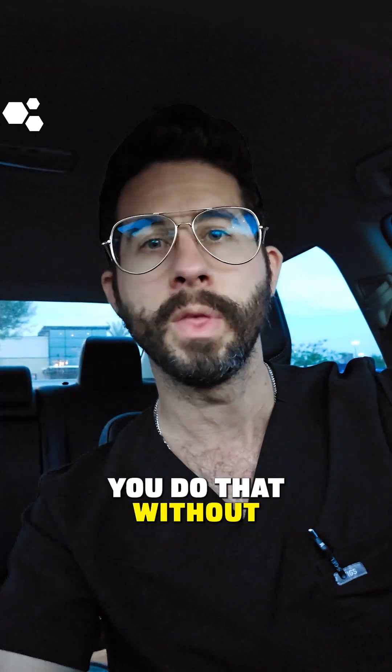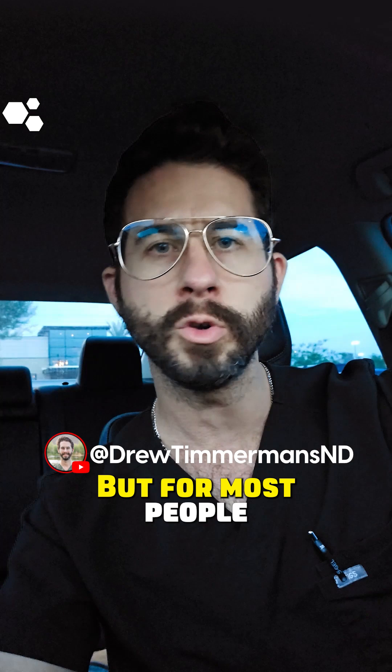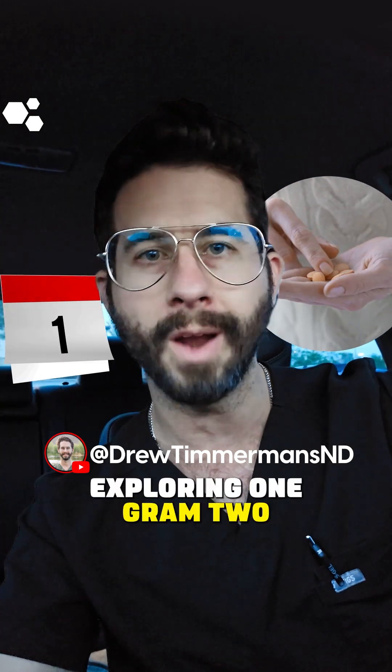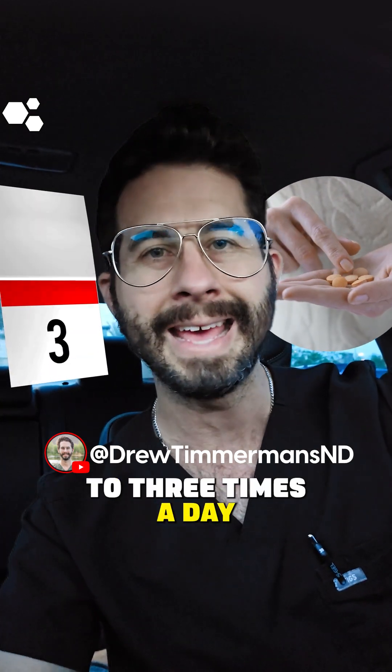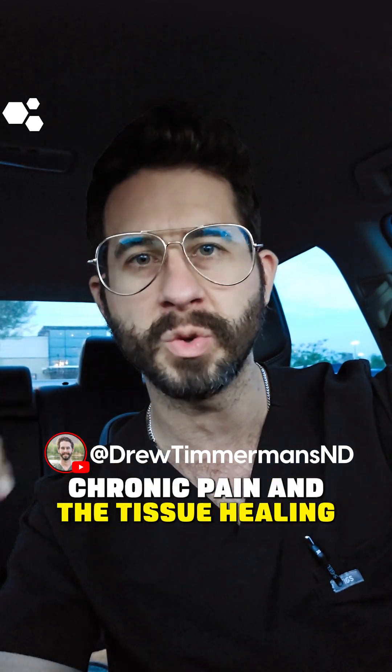I don't recommend you do that without oversight from a physician to help guide you through that process. But for most people, exploring one gram two to three times a day is going to help move the needle in terms of chronic pain and tissue healing.